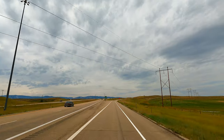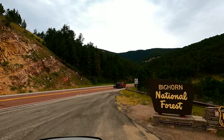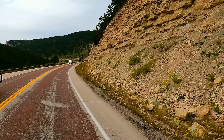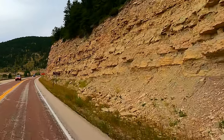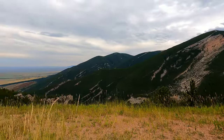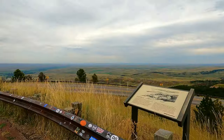The climb up US-14 from Sheridan, Wyoming via a portion of the Bighorn Mountains Byway is beautiful in the summer months. At various points along the drive, there are signs to give you some insight into the geology's makeup and age. This is one of the oldest pieces of North America. In fact, these mountains were once sediments covered by ancient oceans for hundreds of millions of years.